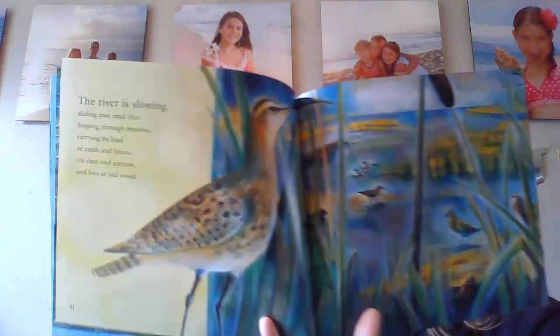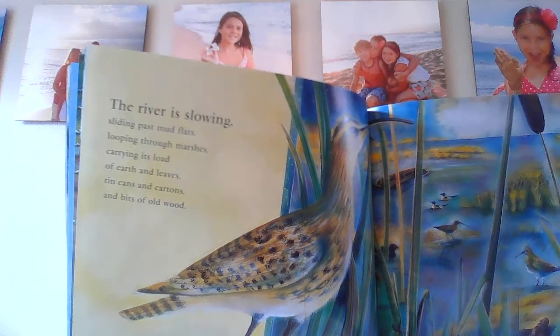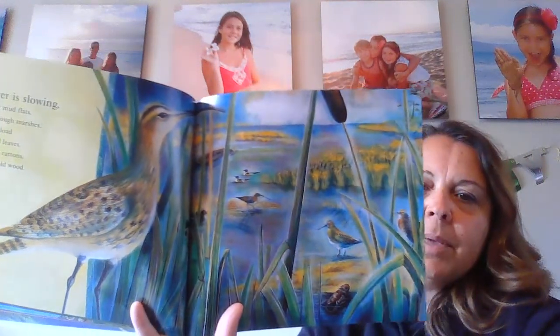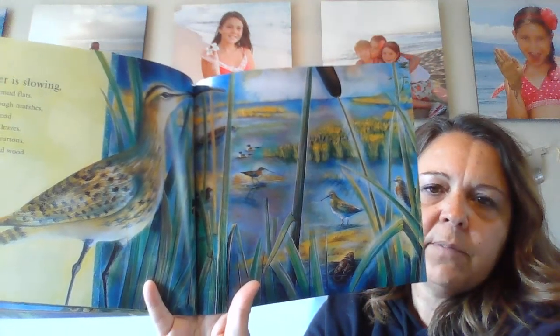The river is slowing, sliding past mudflats, looping through marshes, carrying its load of earth and leaves, tin cans and cartons and bits of old wood. That makes me wonder about all the trash — cans and cartons and bits of old wood. I wonder how that affects the animals that live there.